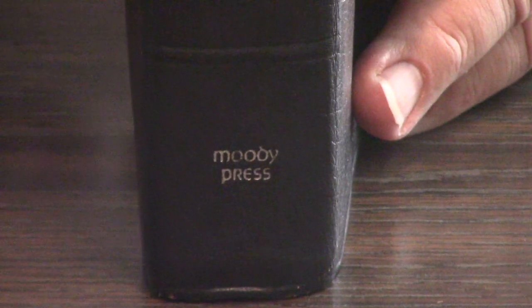Hey, Pastor Steve Waldron here. The Ryrie Study Bible — yes, Charles Caldwell Ryrie, Moody Bible Institute, and I think Dallas Theological as well. This is still the most popular study Bible for a lot of folks.